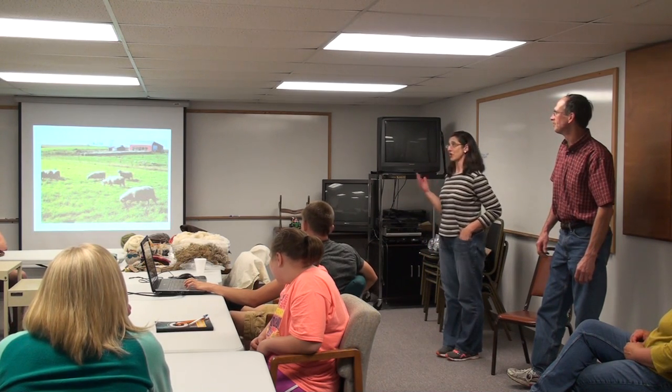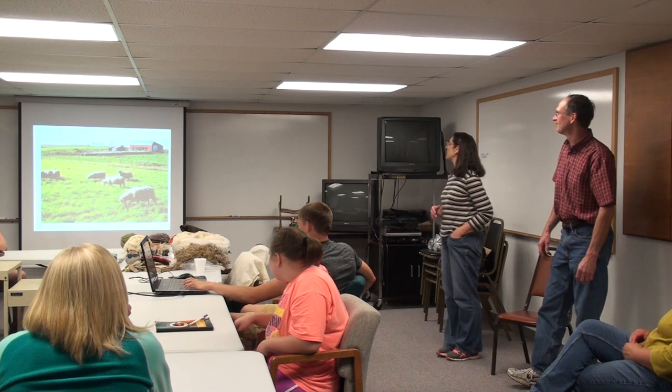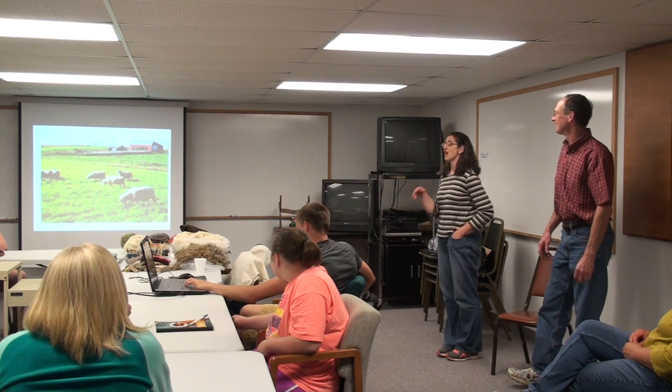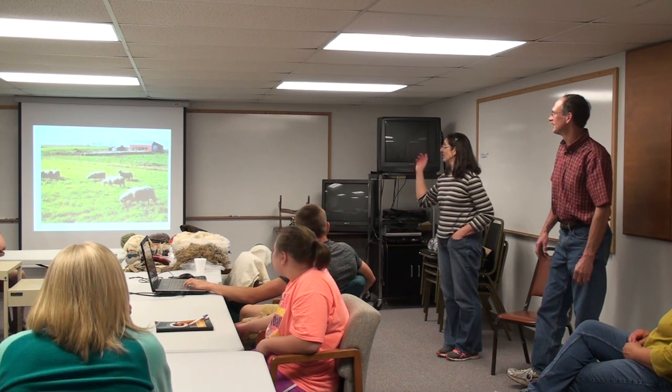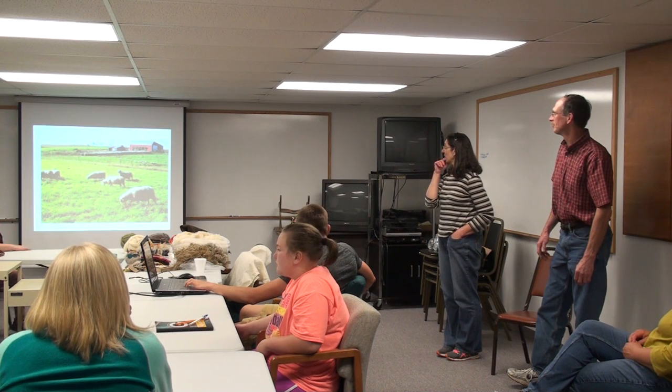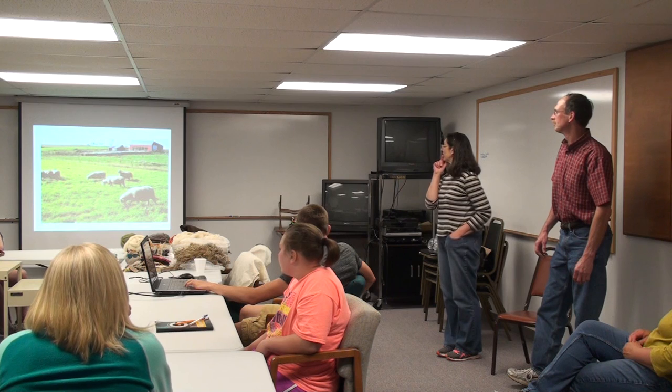These are some old photos just because I'm not very prepared like Jill is. We also do graze. This is a very old picture — we've now added on to that shed, doubled it in size, and got rid of that little one with the bad roof there.